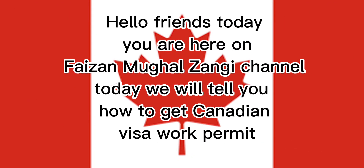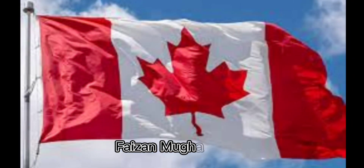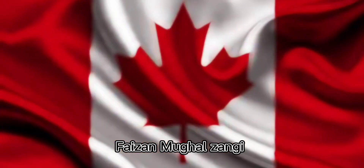Hello friends, today you are here on Fizan Muggle Zangi channel. Today we will tell you how to get a Canadian visa work permit. If you are interested in working in Canada, you may need a work permit. The process of obtaining a work permit in Canada can vary depending on a number of factors, including the type of work you plan to do and your country of origin.